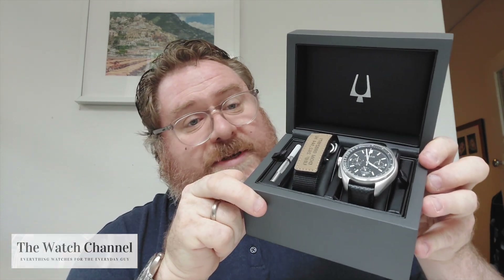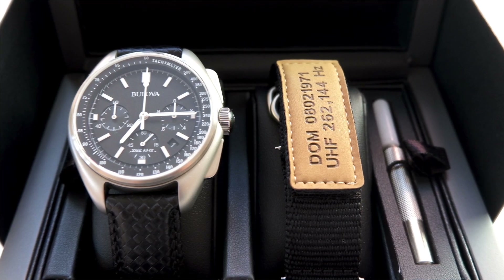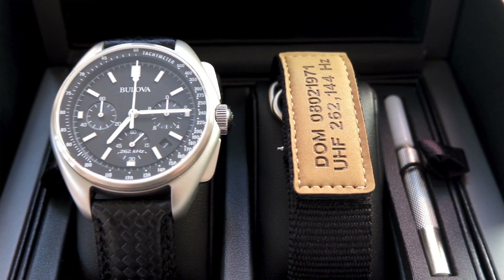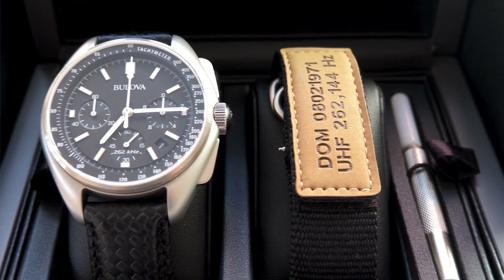And most importantly, on the price — can't beat it. $429 including delivery, guys. That's $429 Australian dollars.